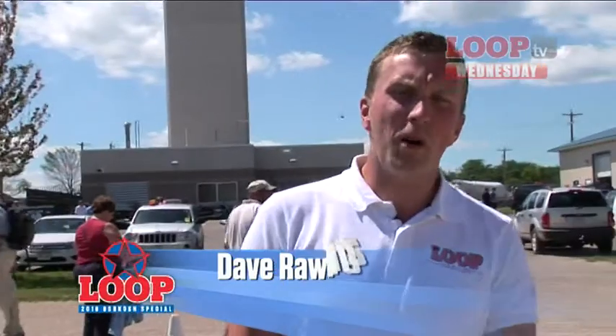Hello and welcome to Day 3 of Loop TV's coverage at Oshkosh. What a packed show we have for you. But first, some news.